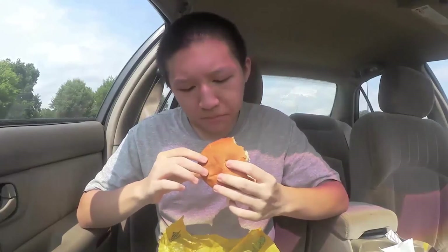All right, let's try this — here we go. The spice is starting to build. Let's take another bite. It has a bit of a kick to it. The chicken is fresh. The chicken isn't as crunchy as you might think.